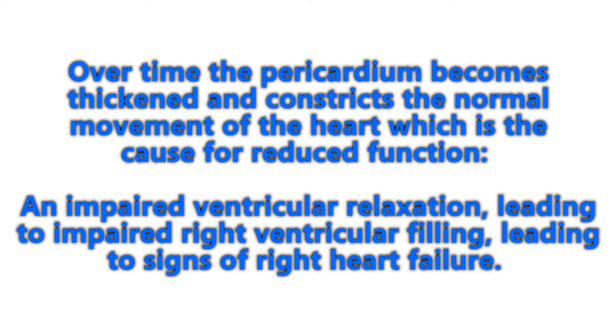Over time, the pericardium becomes thickened and constricts the normal movement of the heart, which can lead to a reduction of function. This causes impaired ventricular relaxation, leading to impaired right ventricular filling, and ultimately signs of right heart failure.